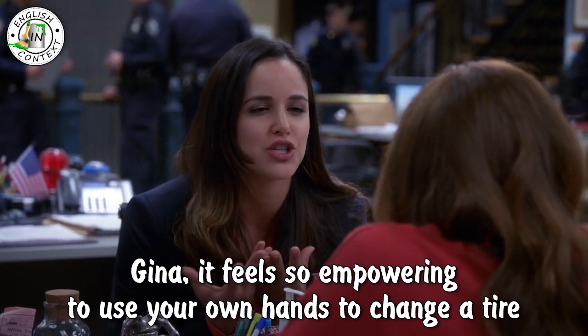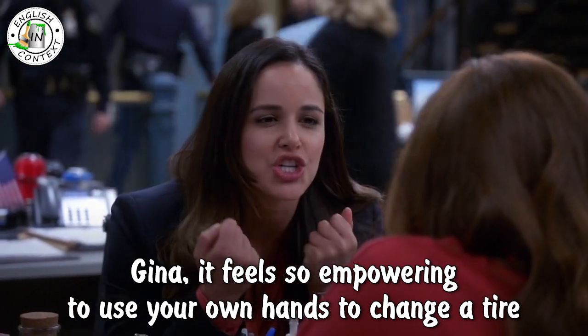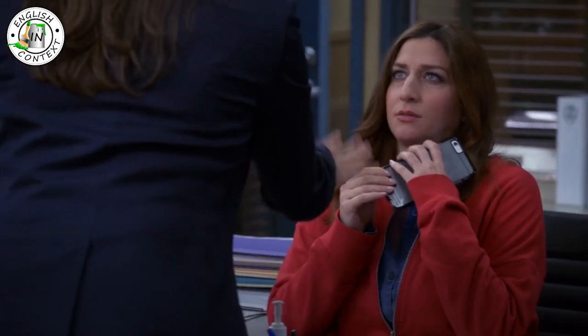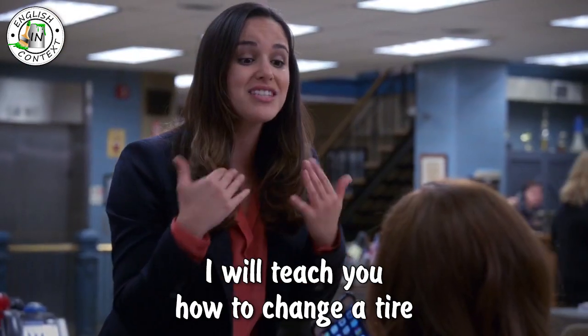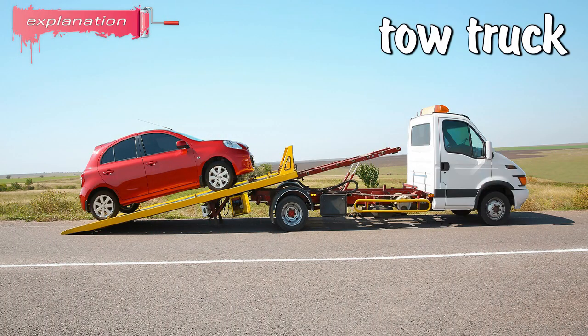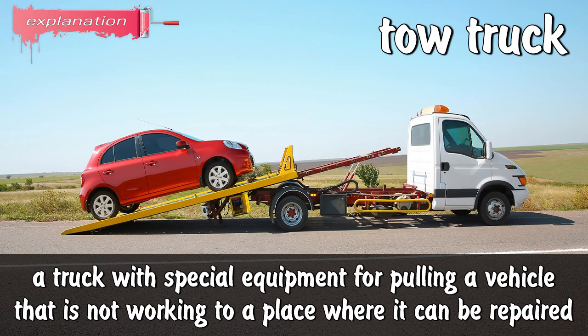It feels so empowering to use your own hands to change a tire. Phone — call me a tow truck. No phone! Look, Gina, don't call a tow truck. I will teach you how to change a tire — you'll be so happy I did. Tow truck: a truck with special equipment for pulling a vehicle that is not working to a place where it can be repaired.